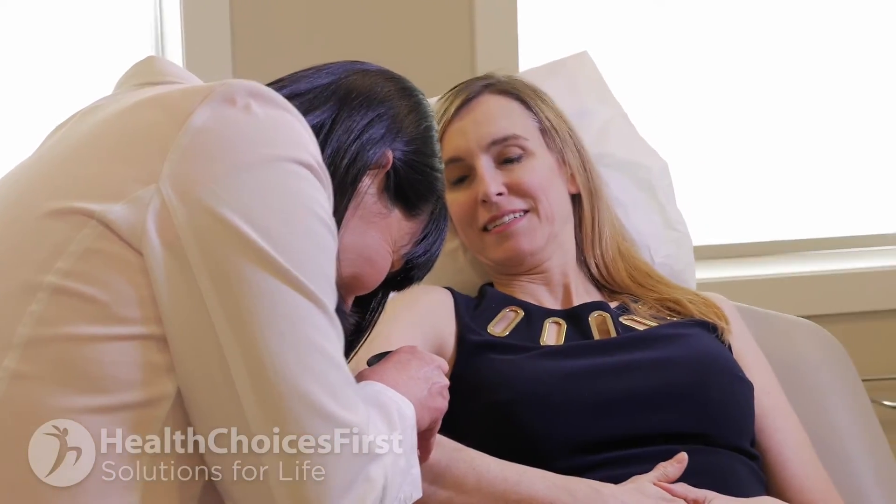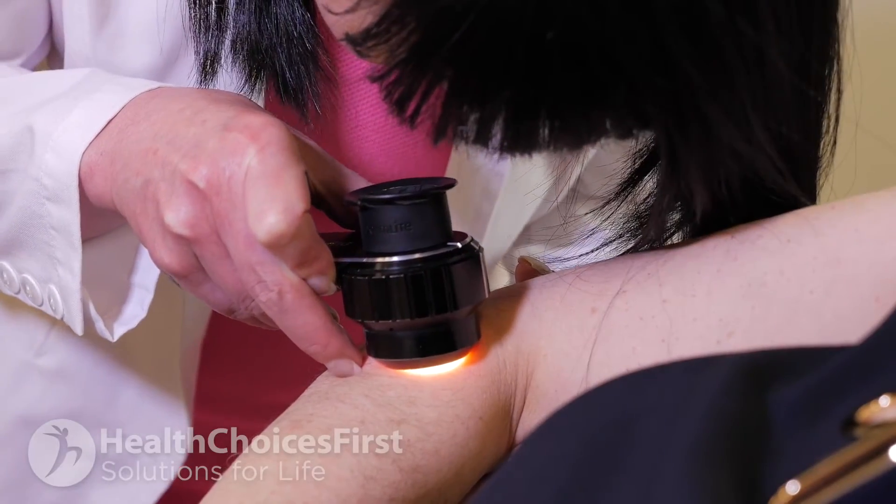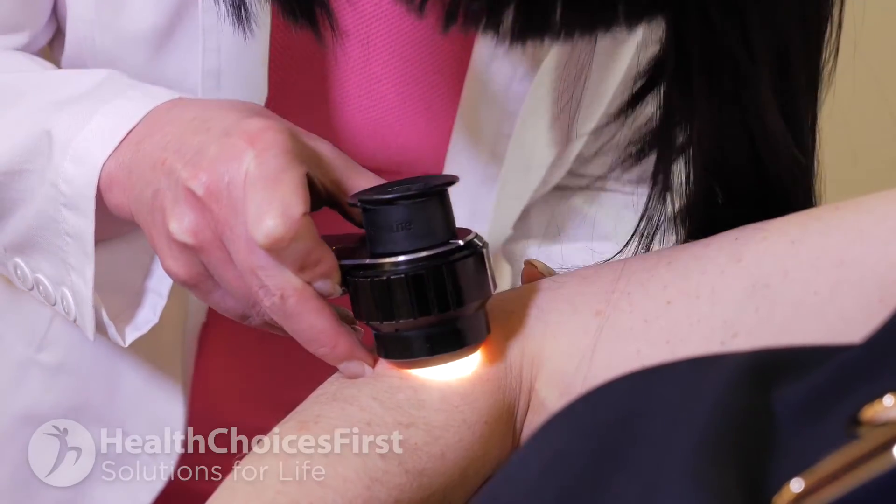Dermoscopy helps us to be more or less reassured about how worrisome a lesion may be. There are also technologies available that allow us to map moles by taking total body photographs and comparing those over time on a computer, as well as instruments that can individually analyse moles and tell us within seconds whether a mole is worrisome or not. If at any time you notice a lesion on your skin that raises concern, it is a very good idea to have it assessed by your family physician or local dermatologist.